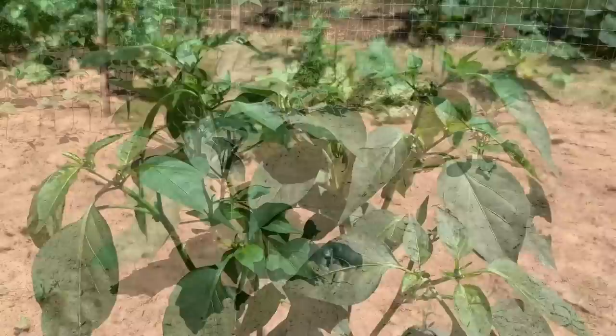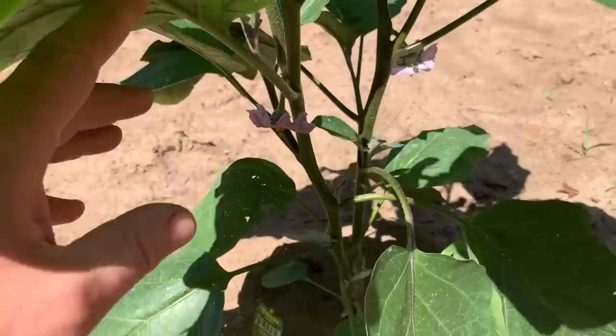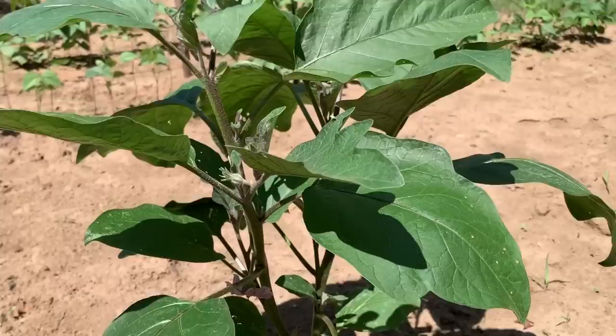This next row I've got a couple of eggplants. We're not real big fans of eggplant, but we decided to plant some particularly to make baby food. I've got some blooms on it so I should have some eggplants very soon. This is the first time I've ever planted eggplants and they seem to be doing pretty well.